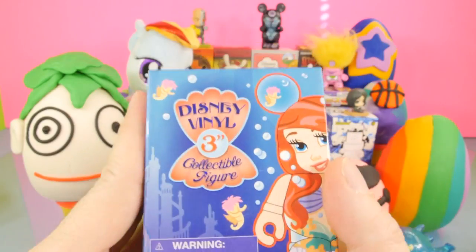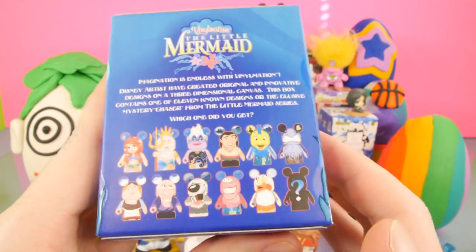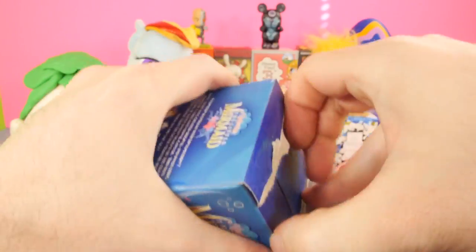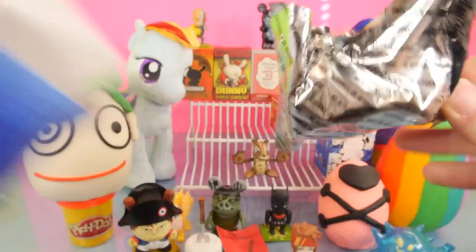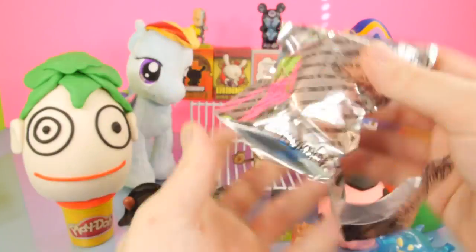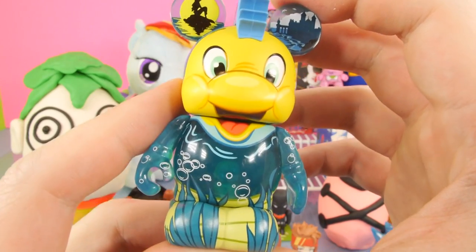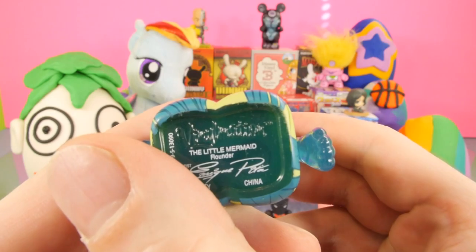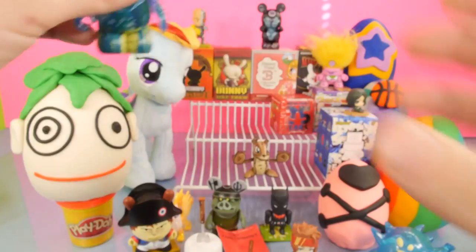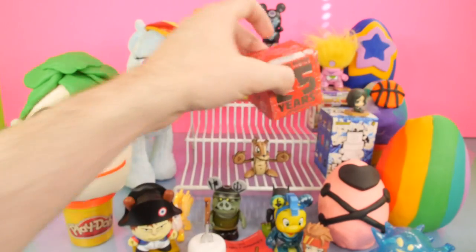Now let's go ahead and open up the Little Mermaid. A lot of you guys have been rooting for me to try to get Ariel — we still have not gotten her and we've opened a good bit of the case. Man, if it doesn't come out of this one, we're really going on a streak here with how many we could open without getting her. But this is going to be Flounder again. We'll set him down right here in the middle.